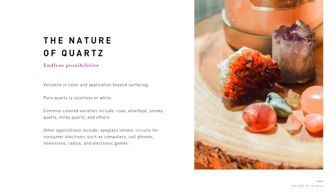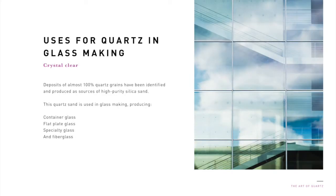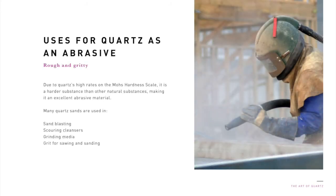Quartz contains plenty of desirable properties. It is versatile in color and application beyond surfacing. Pure quartz is colorless or white. However, there are colored quartz. Common colored varieties include rose quartz, amethyst, smoky quartz, milky quartz, and others. Deposits of almost 100% quartz grains have been identified and produced as sources of high-purity silica sand. This quartz sand is used in glassmaking, producing container glass, flat plate glass, specialty glass, and fiberglass. Quartz is a harder substance than any other natural substances, making it an excellent abrasive material. Many quartz sands are used in sandblasting, scouring cleansers, grinding media, and grit for sawing and sanding.